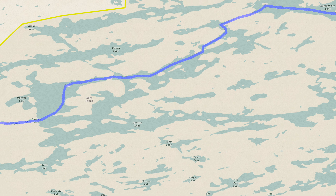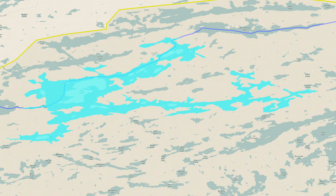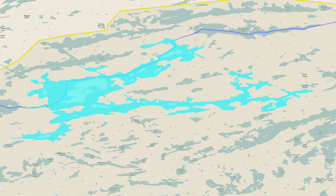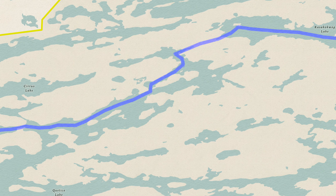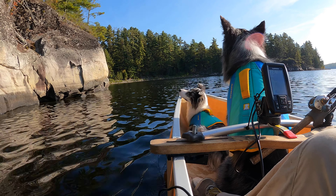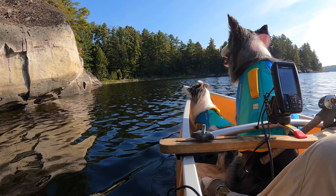Quetico Lake is vast, with endless fingers and coves to explore. I think we could have easily spent all six days here and never gotten bored. But we had places to go and people not to see. Even though we spent half the day paddling, we only scratched the surface of what the lake has to offer.